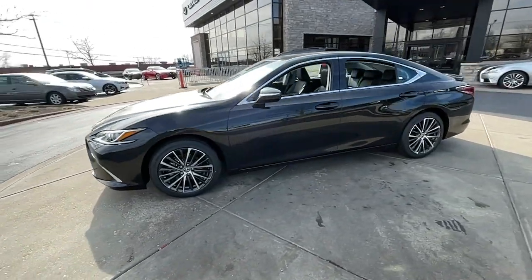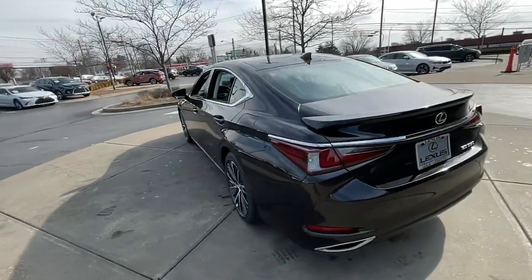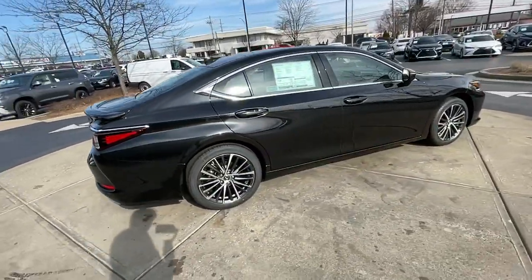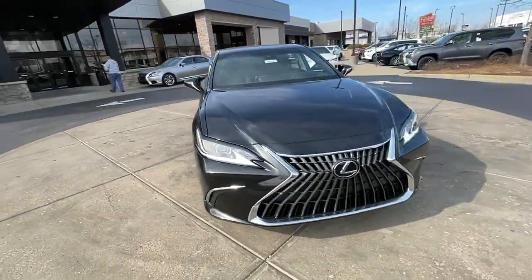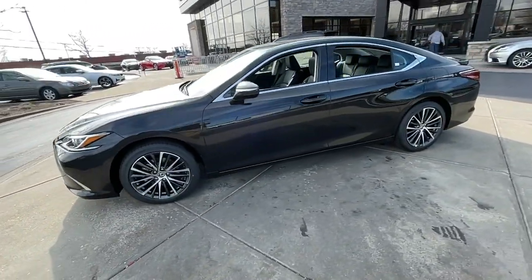Get acquainted with the 2023 Lexus ES. Here's a seductively styled ES that's loaded with desirable features. From its daring coupe-like silhouette to its spacious refined interior and suite of safety and infotainment tech, this plush midsize sedan thrills and delights at every turn.